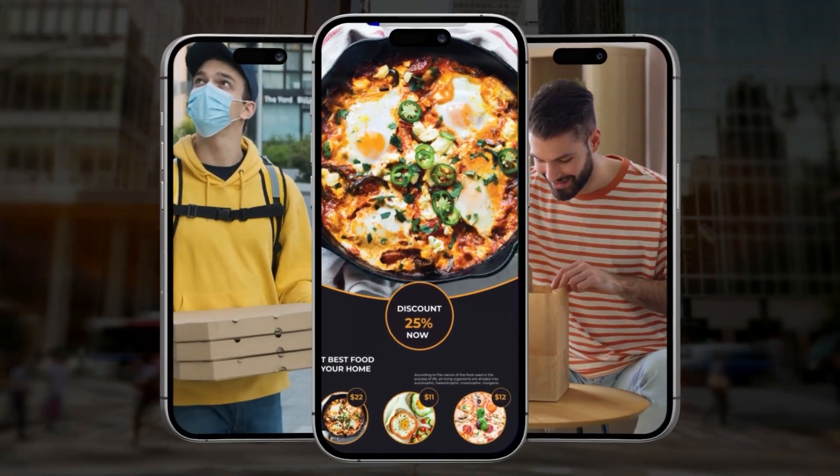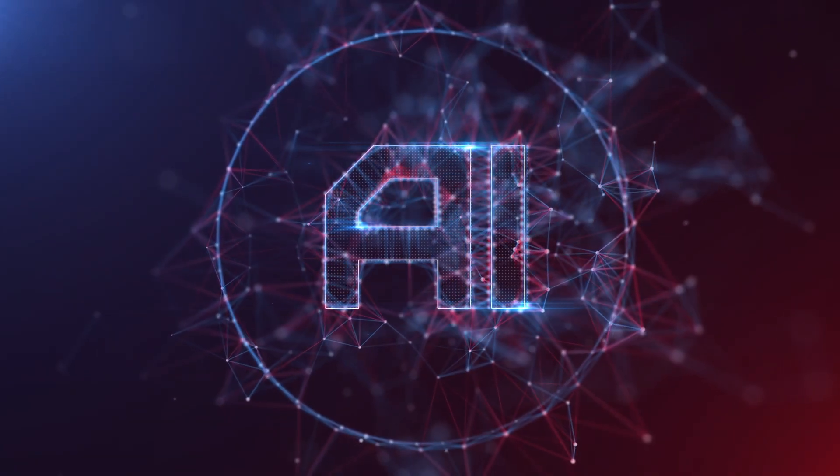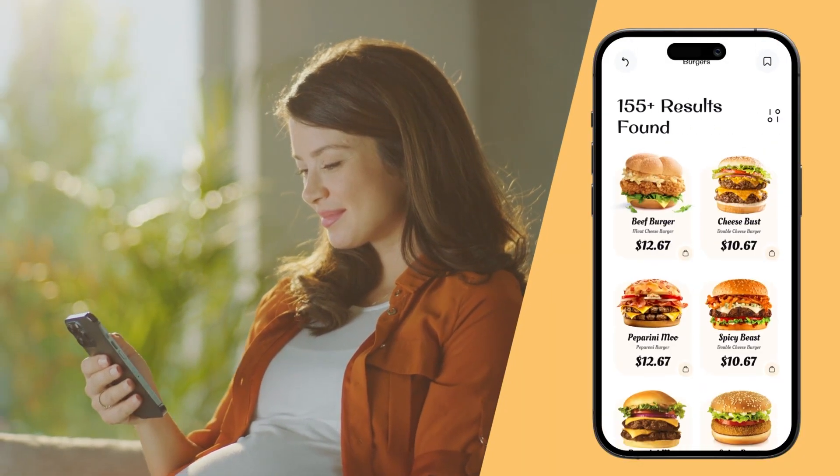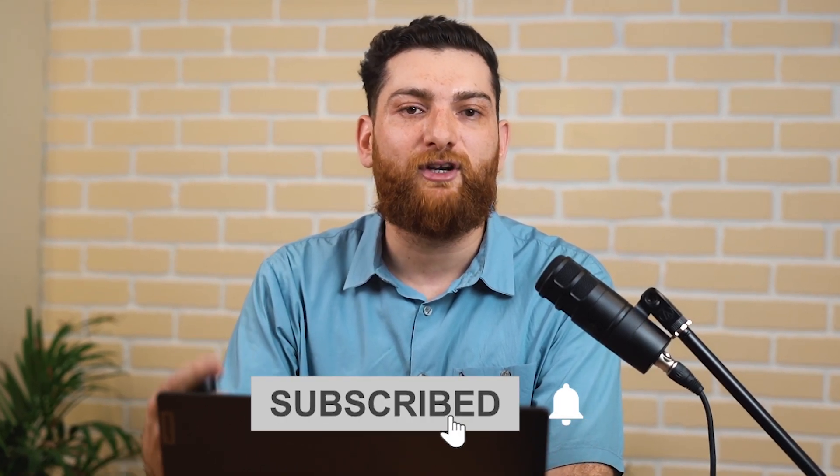At Codebrew Labs, we have successfully launched numerous next-gen food delivery apps globally, driven by our deep technical expertise in AI, machine learning, and innovative software solutions. Ready to launch an exceptional food delivery app and dominate your market? Partner with Codebrew Labs and let's make it happen together. Connect with us today and let's revolutionize the way people experience food delivery.